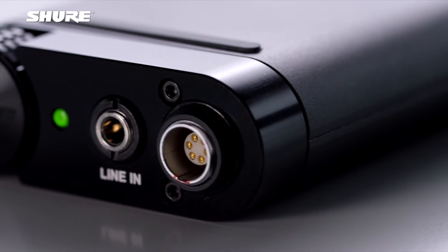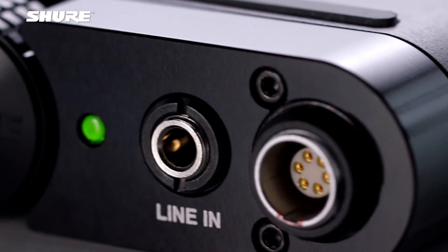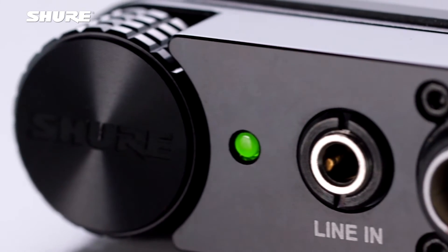Describing the sound of the KSE1500 is a little bit difficult because it doesn't sound like anything else. It's an all-encompassing immersive experience. Take the speed, the brilliance, and the broad response of an electrostatic transducer, combine it with the benefits of isolation, and you have an experience like no other. It's incredibly high fidelity — you hear exactly what is in your source file like nothing else.